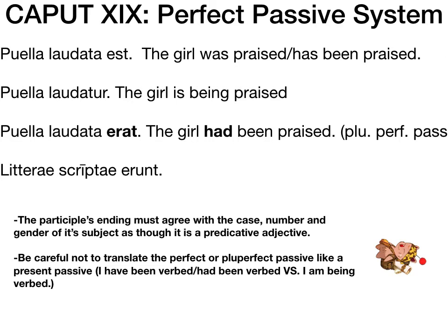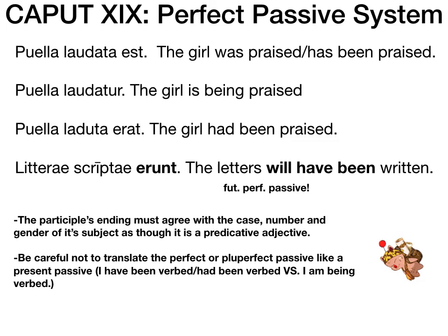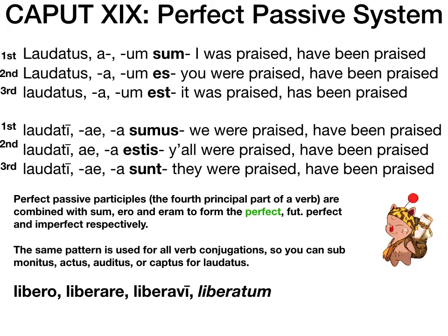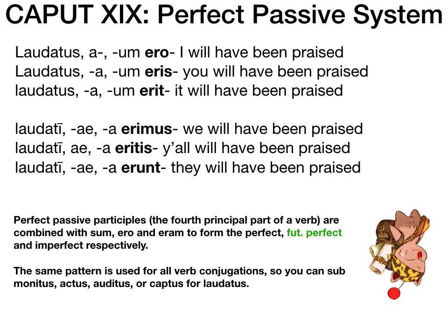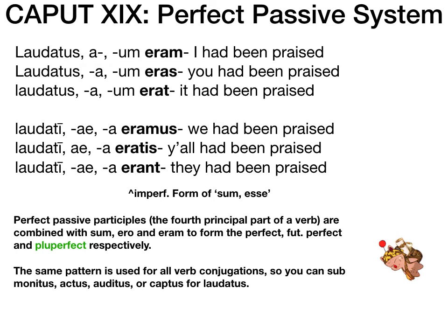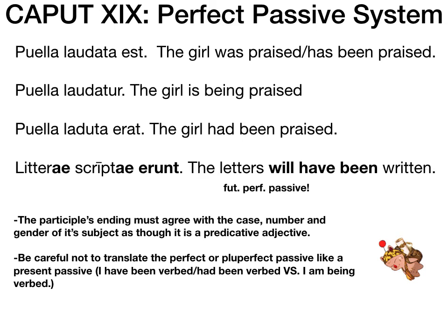For the future perfect you have to bust out all three helping verbs: 'will,' 'have,' and 'been.' All of this hinges on knowing the difference between the three tenses of sum esse. Present: sum, es, est, sumus, estis, sunt. Future: ero, eris, erit, erimus, eritis, erunt. Pluperfect/imperfect: eram, eras, erat, eramus, eratis, erant. We might have an activity on Wednesday to make sure we're solid on the tenses of sum esse.